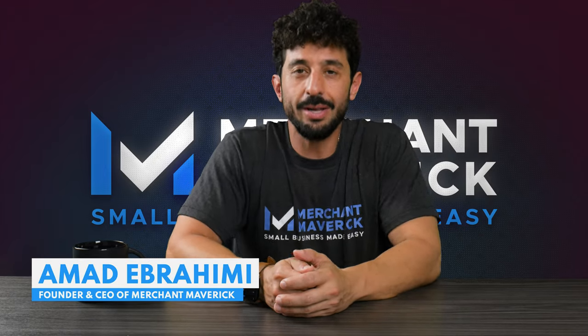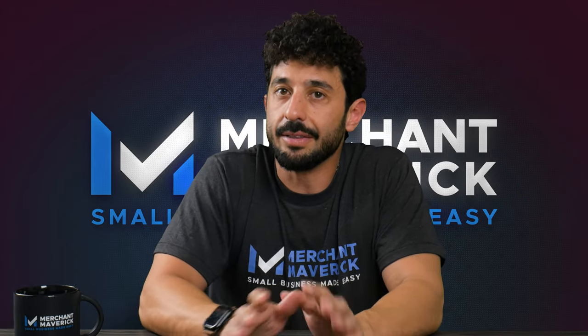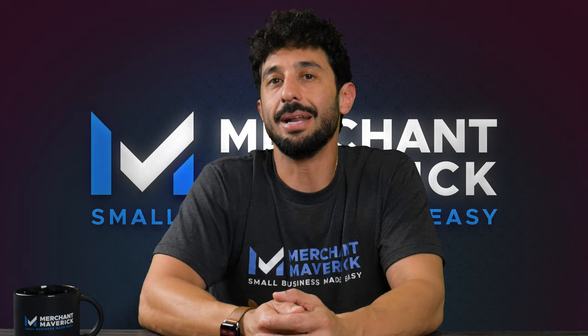What's up, Mavericks! Happy to see you. As always, today we're going to be talking about one of our favorite companies, Square. We're going to give you a quick but thorough rundown of everything Square has to offer and how it might help your small business.